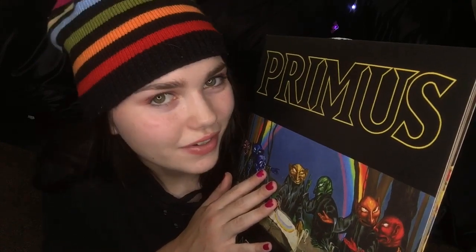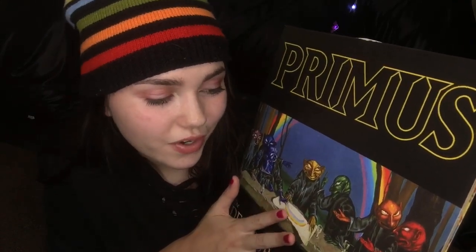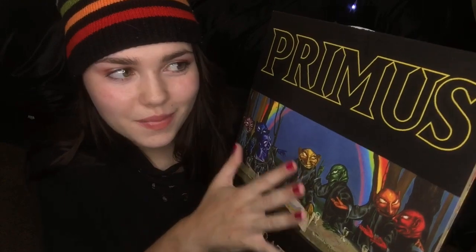Hello everybody and welcome to another album episode. Today we are not going to be talking about a soundtrack, but this is very much in the theme of spooky, October-ish stuff.